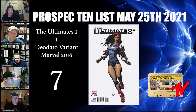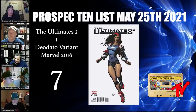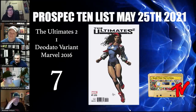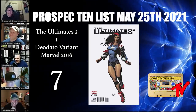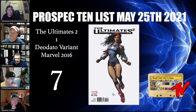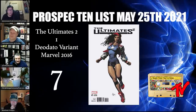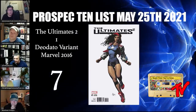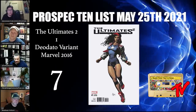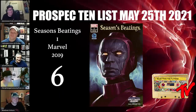For our number 7 book we have Ultimates 2 number one, the Deodato variant, the 1-in-10. Let's just take a pause and enjoy this cover. This is a great cover of America Chavez, who's coming out in the new Doctor Strange movie. It's purely a cover spec — there's nothing inside like a first appearance. Slabbed 9.8 is probably about $150. If you find these in the wild, snag them — this book is only going to go up.